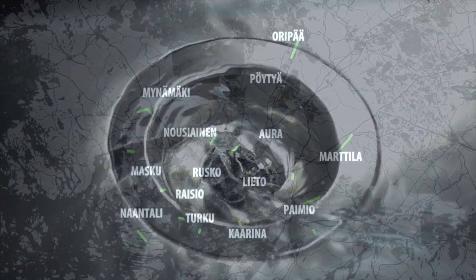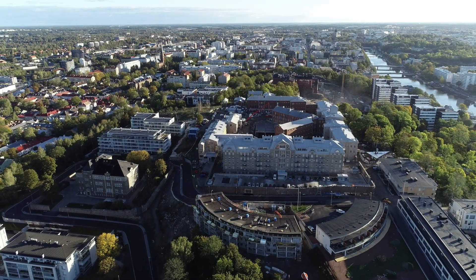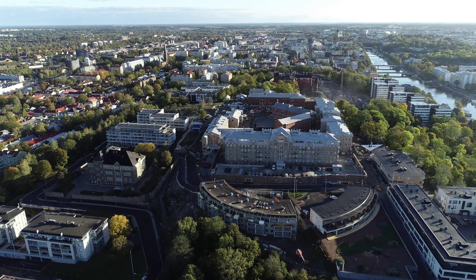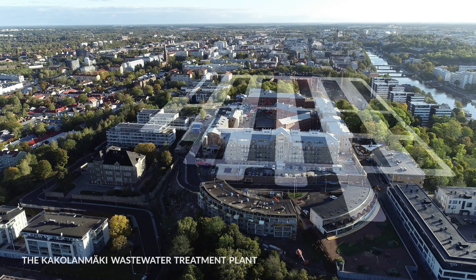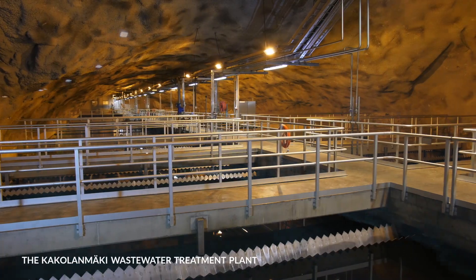Wastewater from the 14 municipalities in the Turku region is transferred for treatment at the Cocholin Marquis wastewater treatment plant. The plant is located in the center of the city in a cave excavated in the rock.